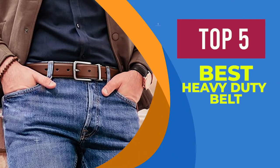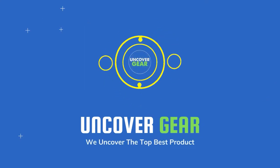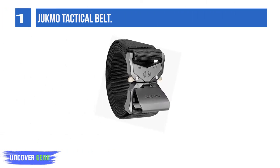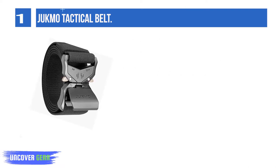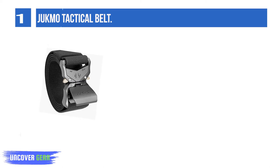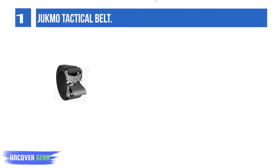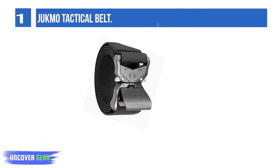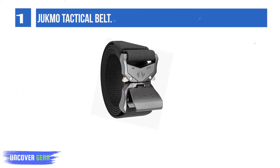We are going to review the top five best heavy duty belts. List number one: the Jutmo Tactical Belt. Put through the buckle, pull the webbing to a perfect fit, then press the latch. Package dimensions: 11.5 x 5.2 x 2.48 inches, 10.93 ounces. 100% nylon, dry clean only, imported.